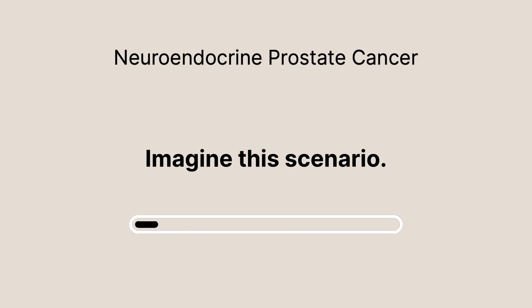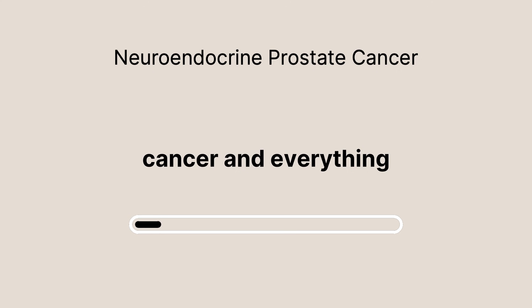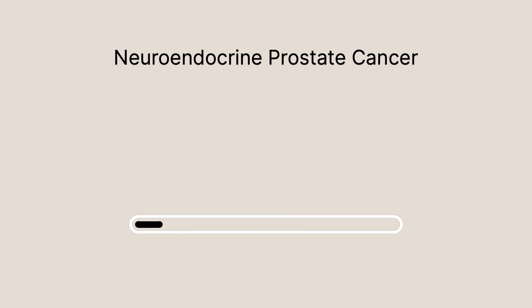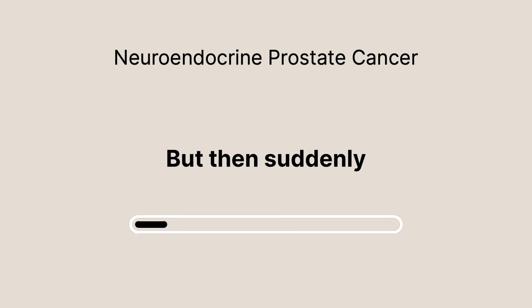Imagine this scenario. You're undergoing treatment for prostate cancer, and everything seems to be going well. Your PSA levels are normal, bone scans are clear, and all signs point to remission. But then suddenly, you're hit with severe back pain. Initially, you might think it's just a pulled muscle, but what if it's something much more serious?